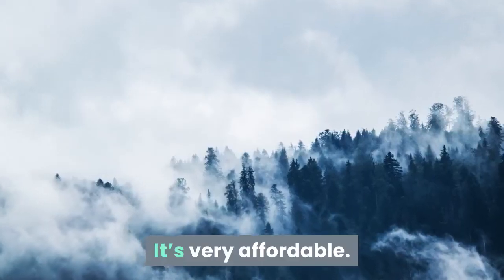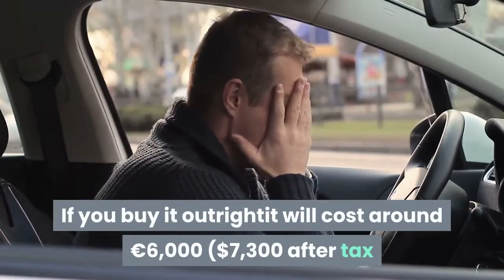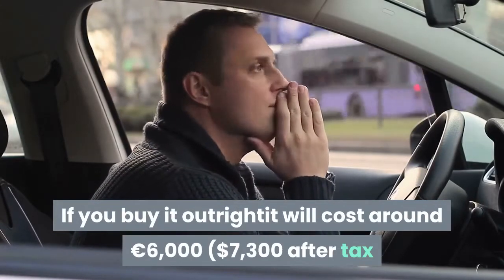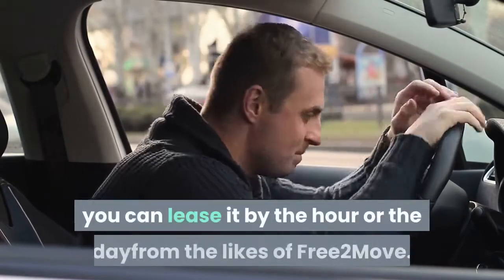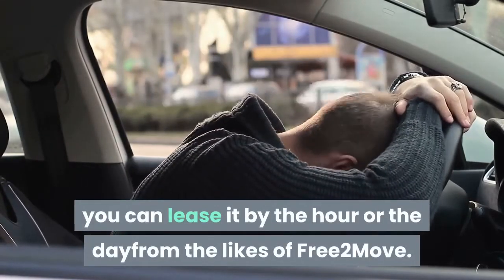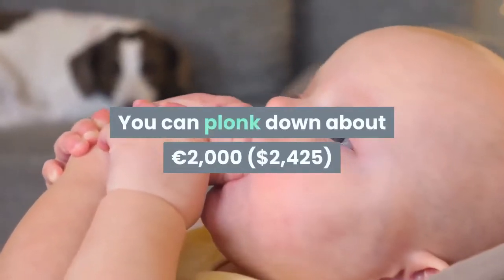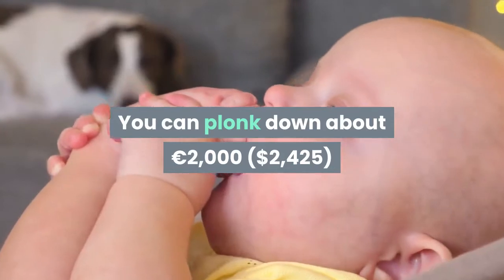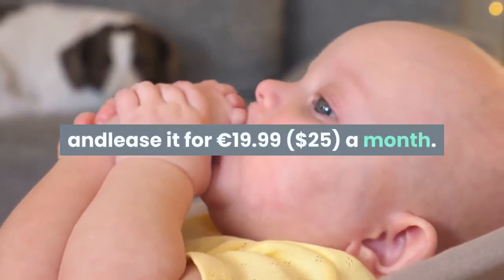It's very affordable. If you buy it outright it will cost around €6,000 after tax and before government grants. Or for the new breed of car users, you can lease it by the hour or the day from the likes of Free2Move. You can put down about €2,000 and lease it for €19.99 a month.